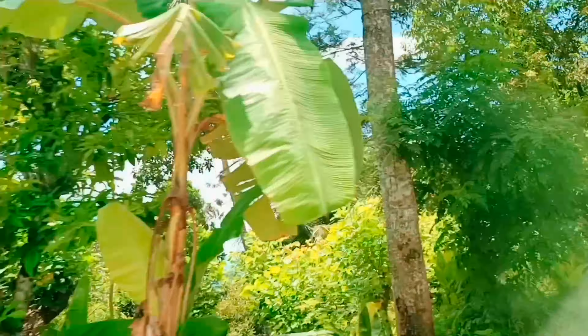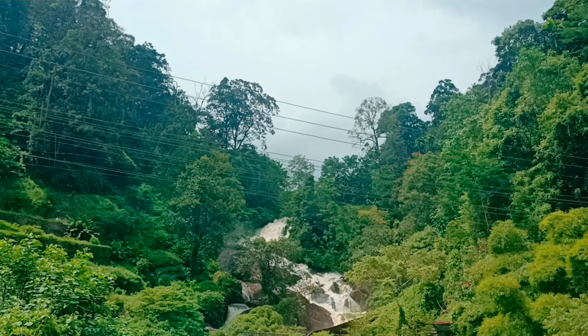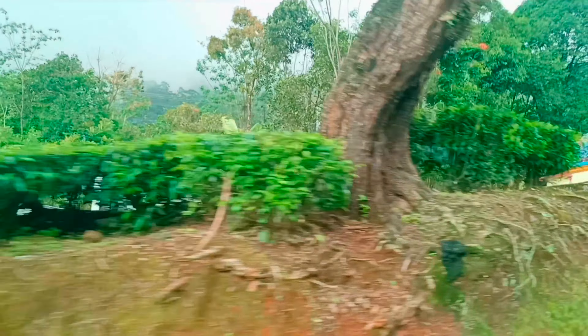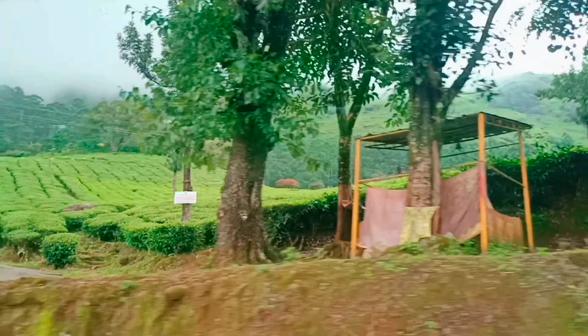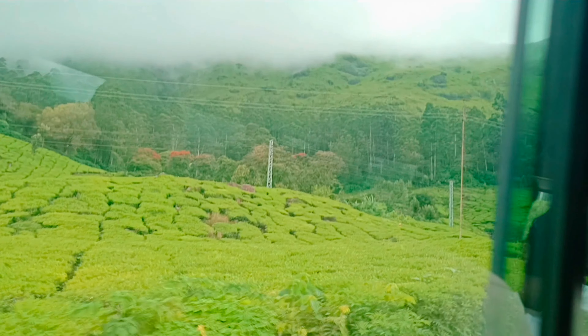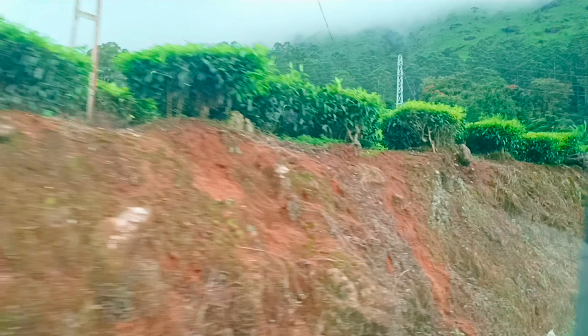There are a lot of waterfalls here — let's try and enjoy it. This plantation is very cute. I've taken a lot of photos for local people. Cute — god chai!